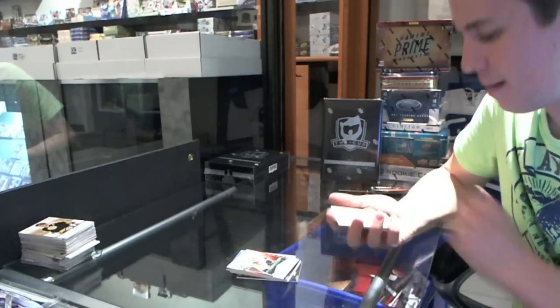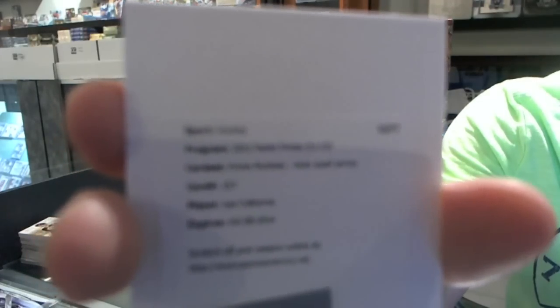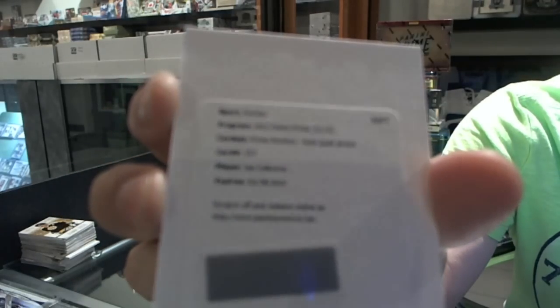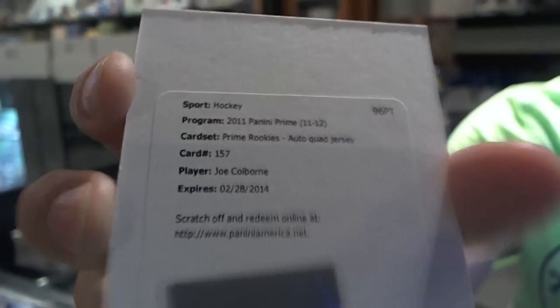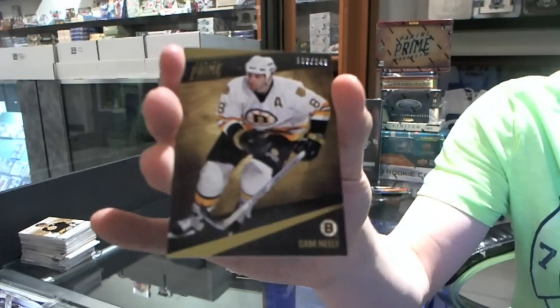We've got a redemption for a quad jersey auto rookie number 199 for the Toronto Maple Leafs, Joe Colborn. And we've got a base guard number 249 for the Boston Bruins, Cam Neely.